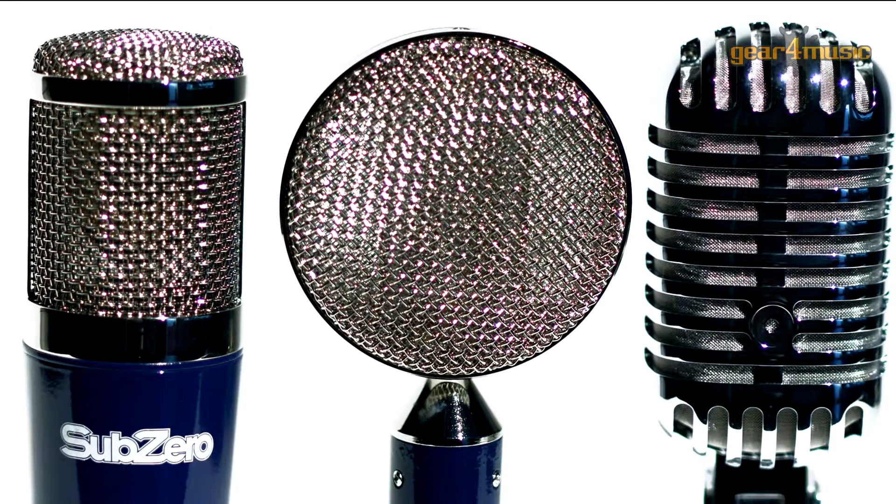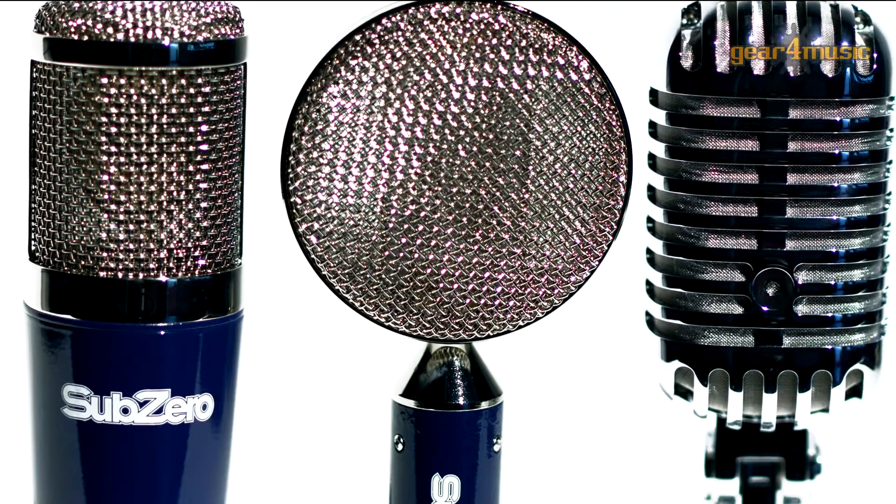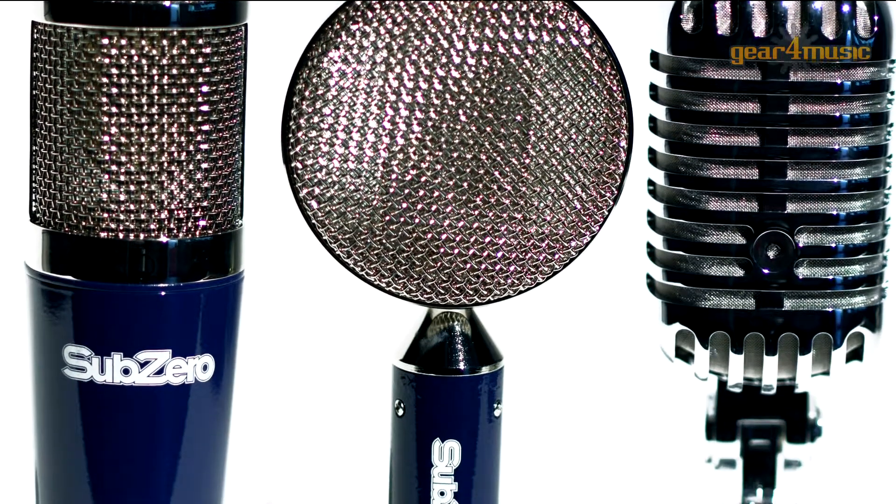Hello, I'm Clark and I'm here in the Gear4Music studio to take a look at the various range of SubZero microphones. With condensers, dynamics and ribbons, this range of mics has something for everyone. There's a microphone to cover every occasion and they're suitable for a wide range of applications both in the studio and live, and they're all great value for money.